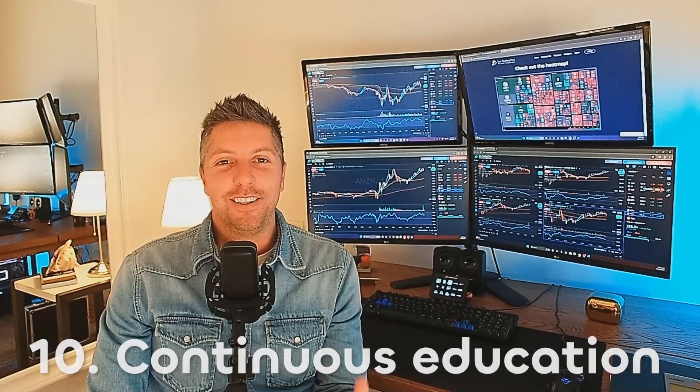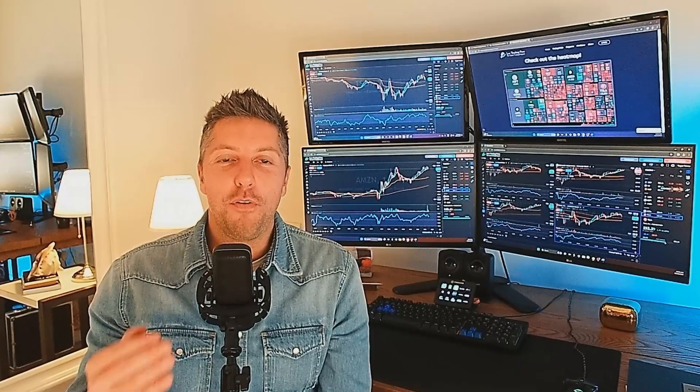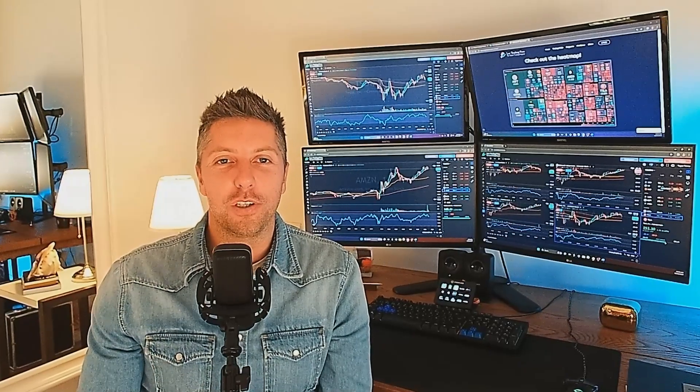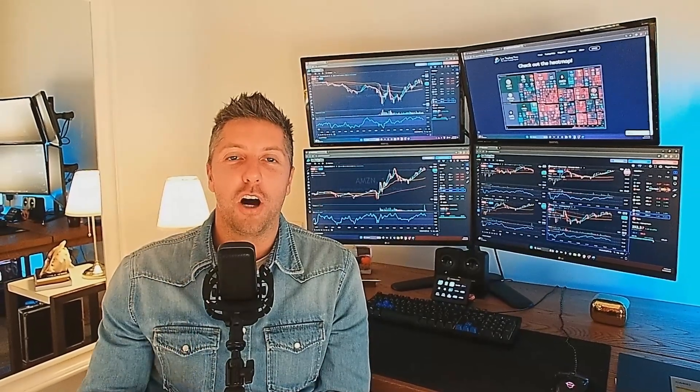Ten, continuous education. Stay updated on market trends, economic news, and new trading techniques. Read books, attend seminars and webinars. Follow reputable financial news sources and interact with experienced traders to enhance your knowledge and skills.